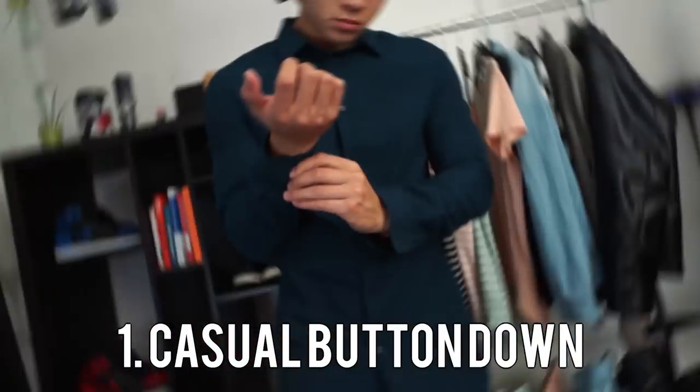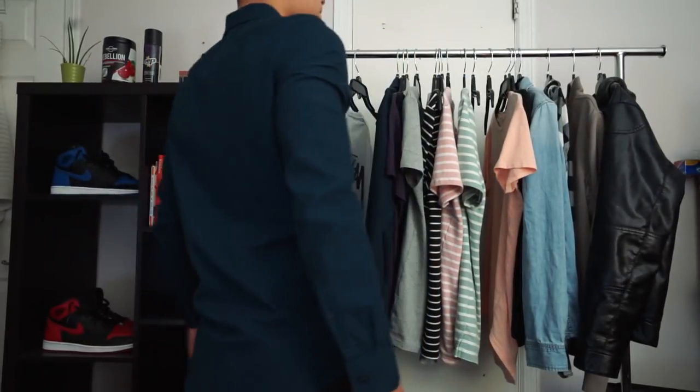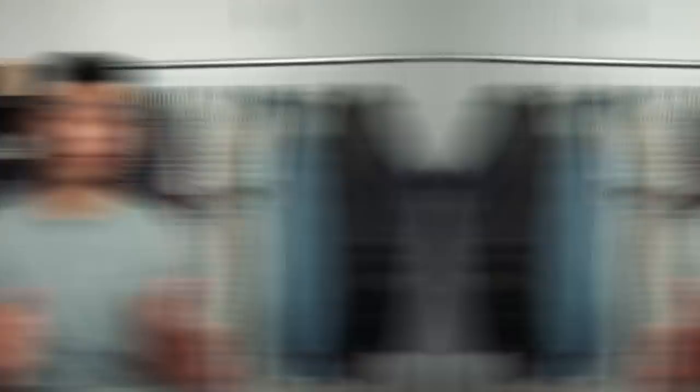Starting off, you're going to need a casual button-down. We're going to nice clubs, going on some nice dates — you got to be a little bit more dressed up. So what you need is a nice fitting button-down shirt. I recommend you go to H&M or something, buy one of those $15 cheap ones, a slim fit one, so they fit to your physique.